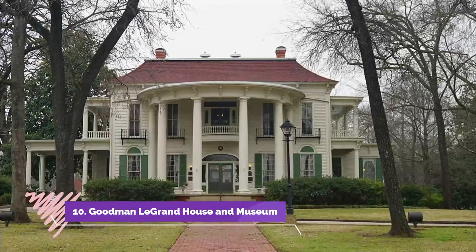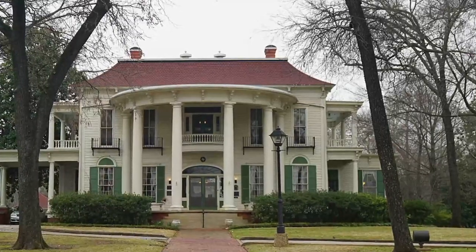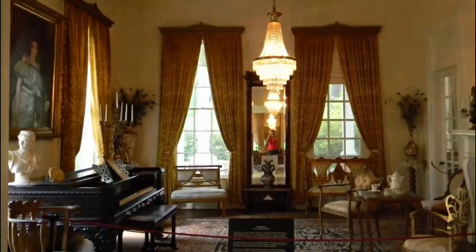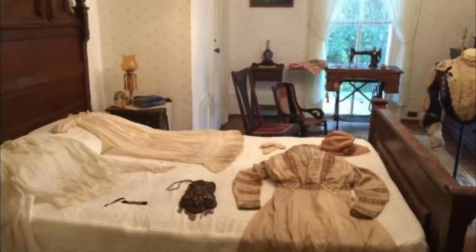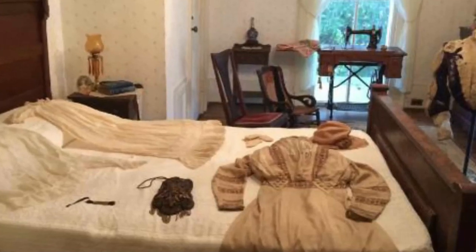Number ten: Goodman Le Grand House and Museum. The 1859 Goodman Le Grand House and Museum is a historic landmark Civil War-era estate that has been turned into a museum. Located at 624 North Broadway, the Goodman Le Grand House and Museum has been a recorded landmark since 1976 and is listed on the National Register of Historic Places.